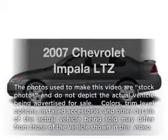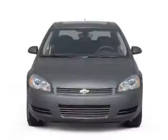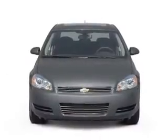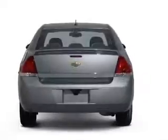Presenting the 2007 Chevrolet Impala — this is the set of wheels you've been looking for, with a reliable six-cylinder engine. The powertrain includes front-wheel drive that responds smoothly to its automatic transmission.